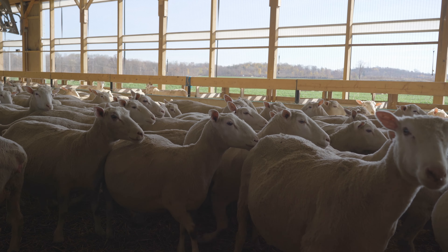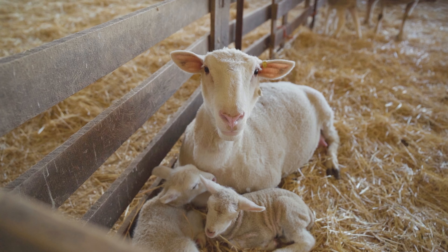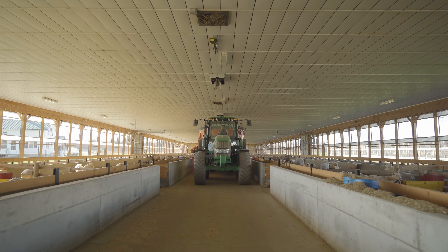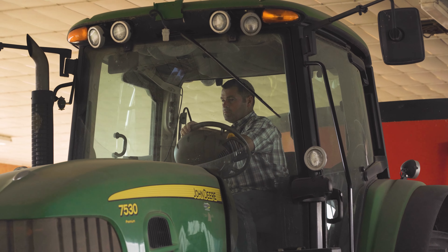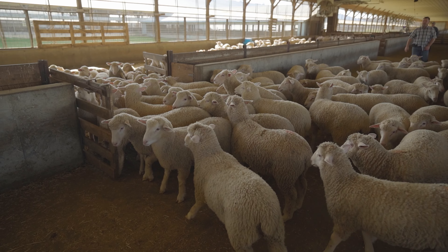It all starts in the lambing barn — that's where 95% of the work is. Once they lamb, they go into what we call mixing pens. They spend 24 hours in their lambing pen, and then from there they're moved over to the lactation barn.